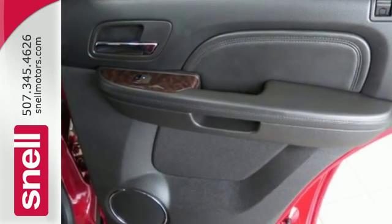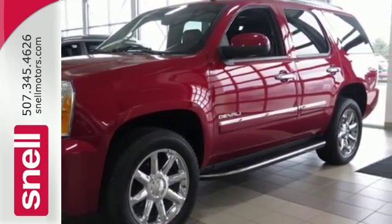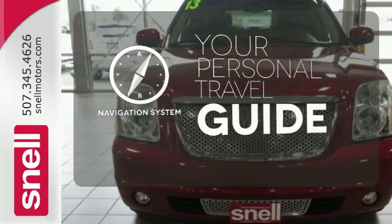Stay comfortable with heated and ventilated front leather seats, heated rear seating, a heated multifunction steering wheel, and automatic temperature control. An integrated navigation system and rear view camera also come standard, to easily guide you to your destination.